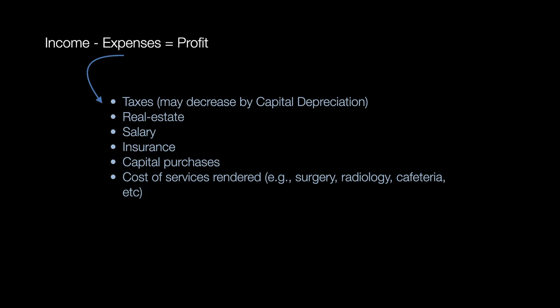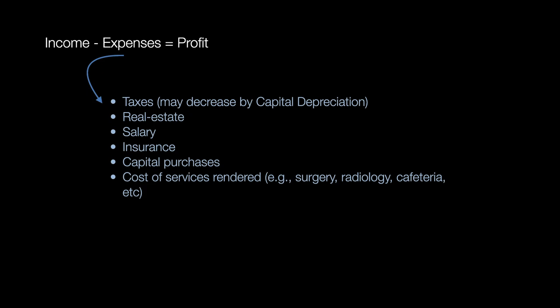Whatever you have left over is profit, and hopefully you have more money left over and therefore more profit.